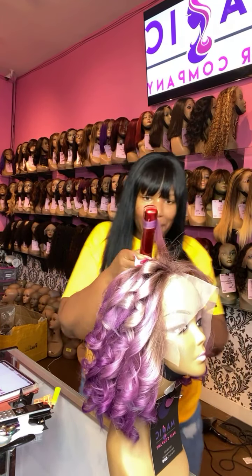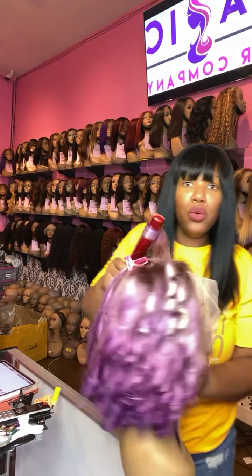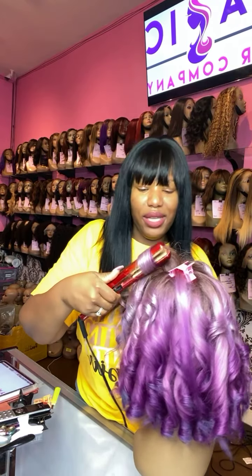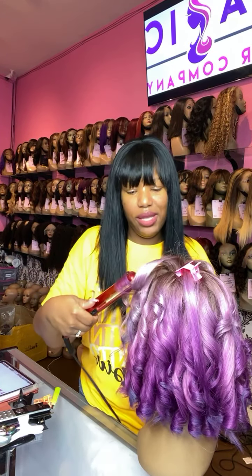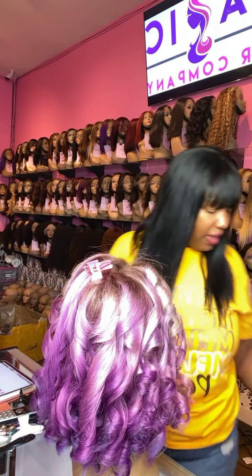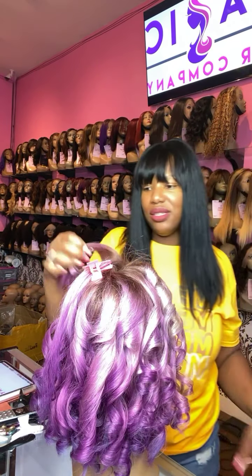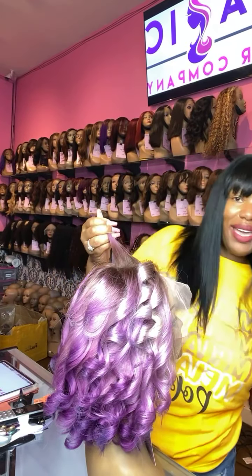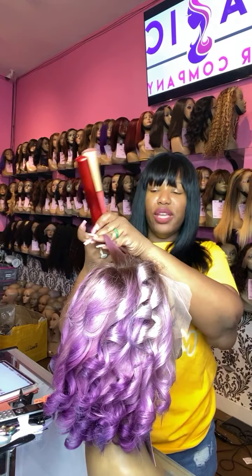I have been in the wig industry for 10 plus years. I've had this store here in Culver City for the last nine years, and I only have the best human hair wigs. We don't sell anything synthetic, anything fake, anything that's not going to last you. We can customize almost every aspect of your wig for you.